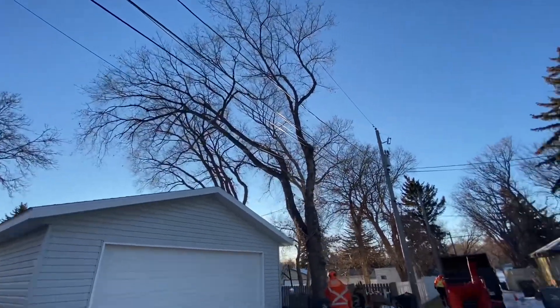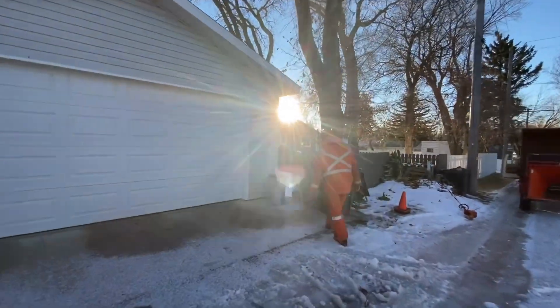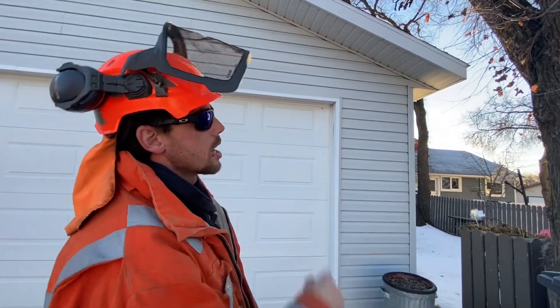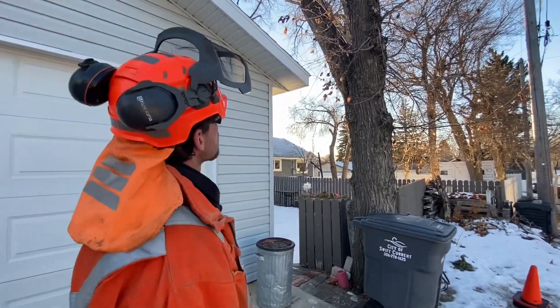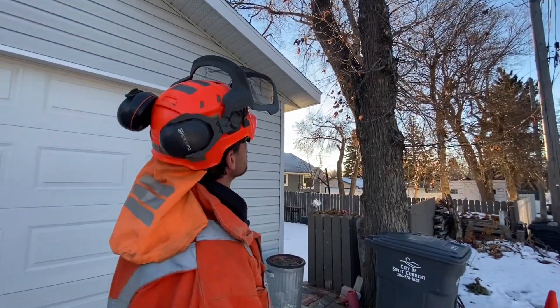These trees are getting pruned up. There's Damien. We're going to be pruning between the two yards today from the ground and yourself up in the bucket. Get all the lower sprouts so the nutrients can come up higher to the main canopy.